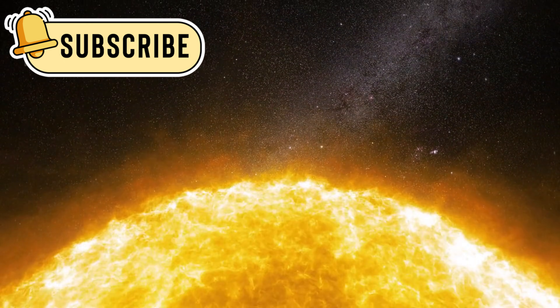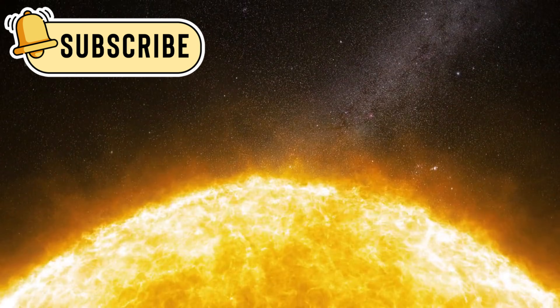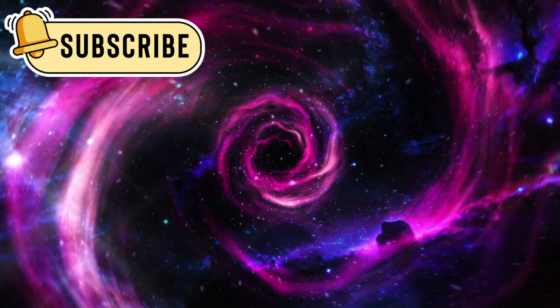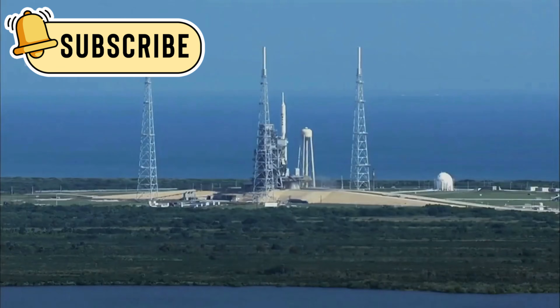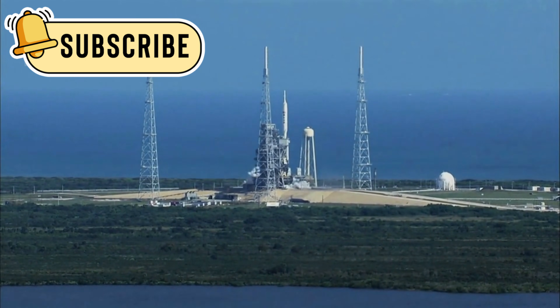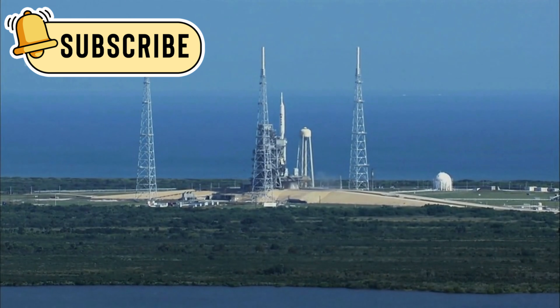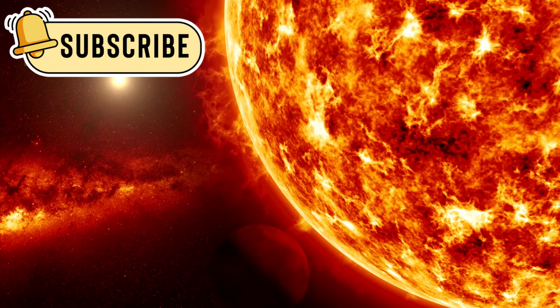For more than 40 years, Voyager 2 has been slowly drifting away from the Sun. It travels through darkness where light is thin and warmth is only a distant memory. Launched in 1977, it began as a small metal traveler with a huge mission. Its goal was to explore the outer planets and then continue onward if it survived.